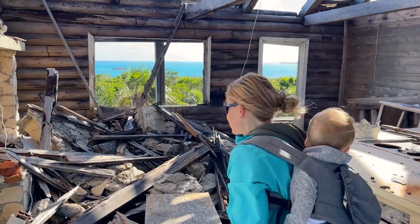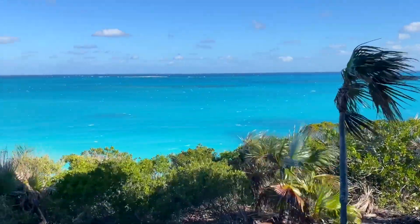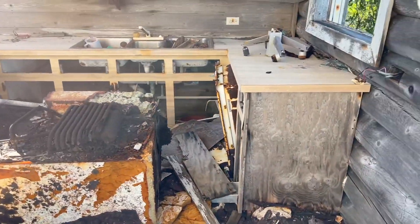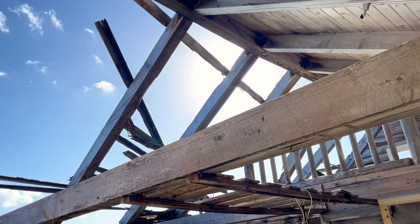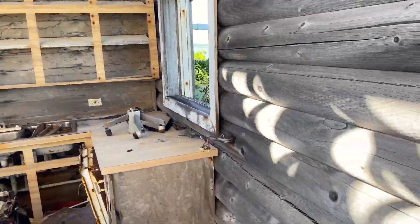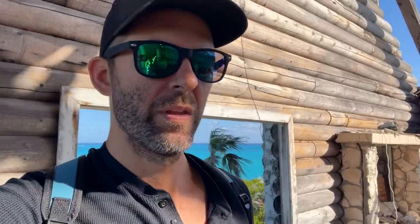It doesn't look like fire damage. Million dollar view, not a million dollar house. I'm guessing it was hurricane damage — the roof fell in. Or rot? It's hard to tell. It's a decently built house. Somebody definitely had a dream of trying to live up here.